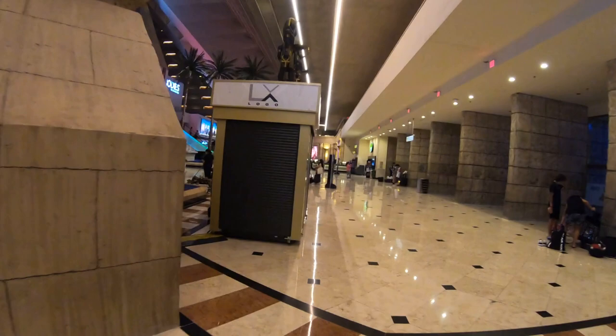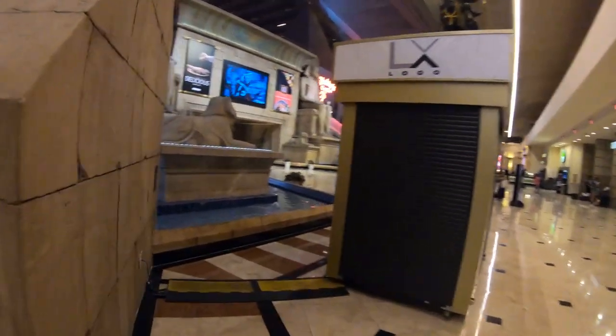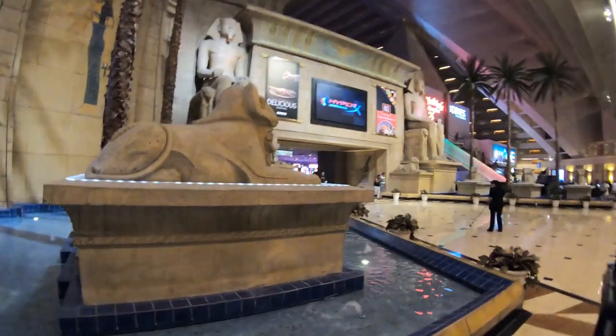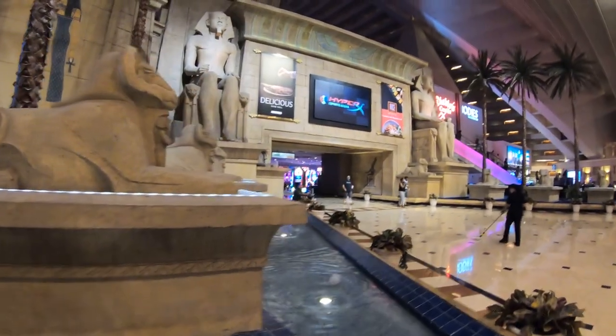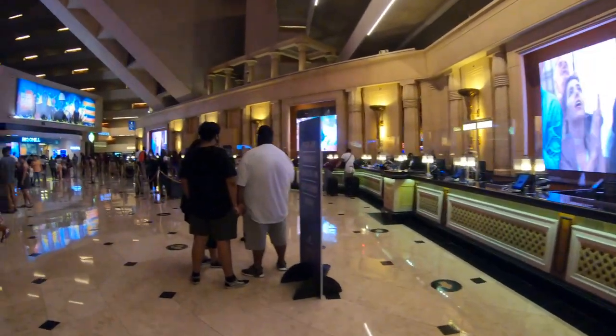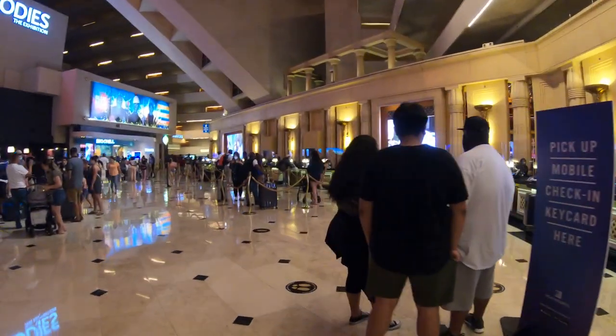Once you're inside the Luxor, you can't help but notice all the marble and stone, especially the stone — it really gives off that ancient Egyptian pyramid vibe. You can't help but notice everyone is just looking up as they're walking. It's kind of like New York City in the summer with all the tourists looking at the skyscrapers.